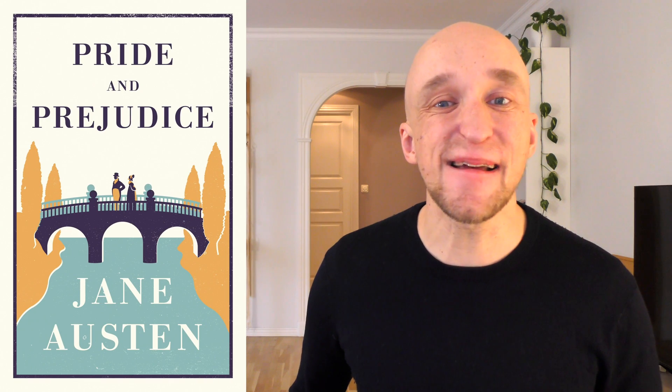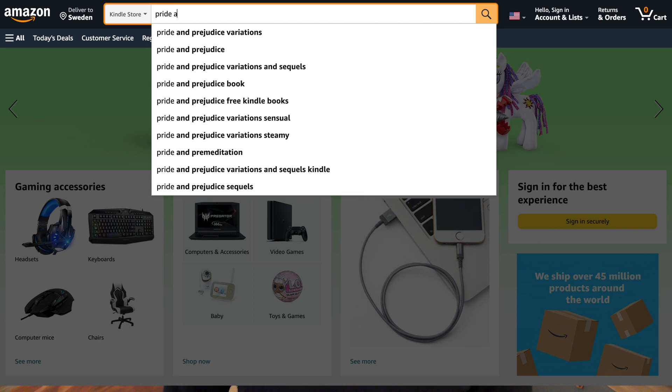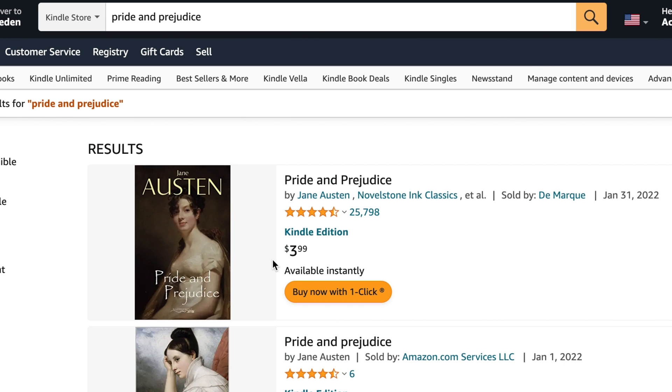Let's say for example you want to read the amazing classic from Jane Austen, Pride and Prejudice. Now normally what you would do to download that to your Kindle is that you go to Amazon, you choose the Kindle store, you type in Pride and Prejudice, and there you have it for $3.99. And you're thinking to yourself, well $3.99 for one of the best books of all time — that's a fair price, right?